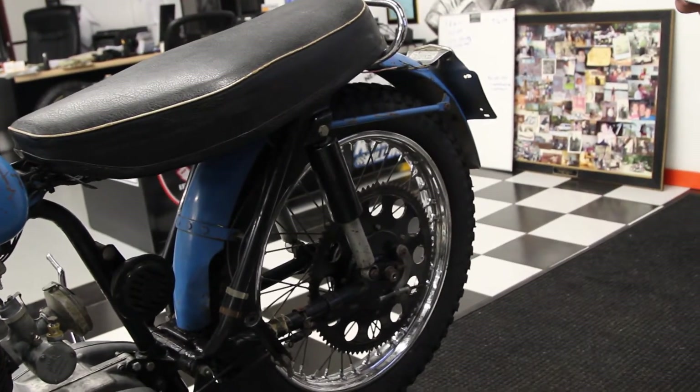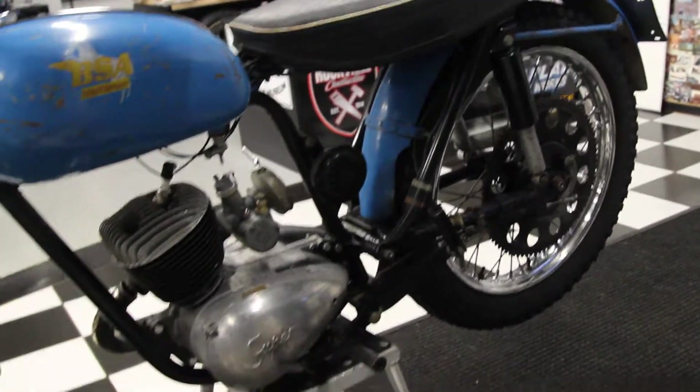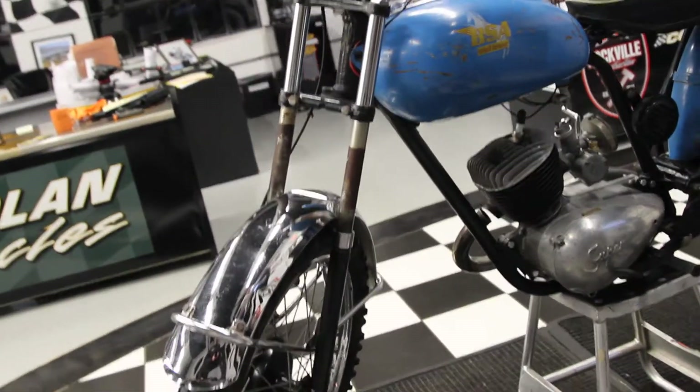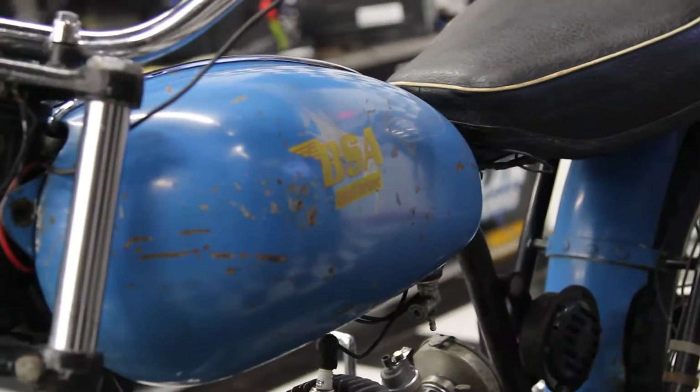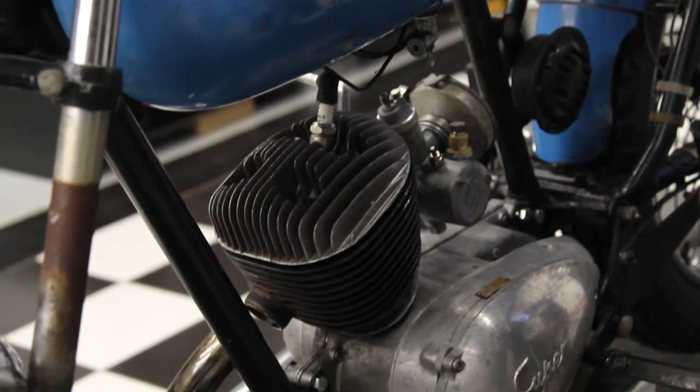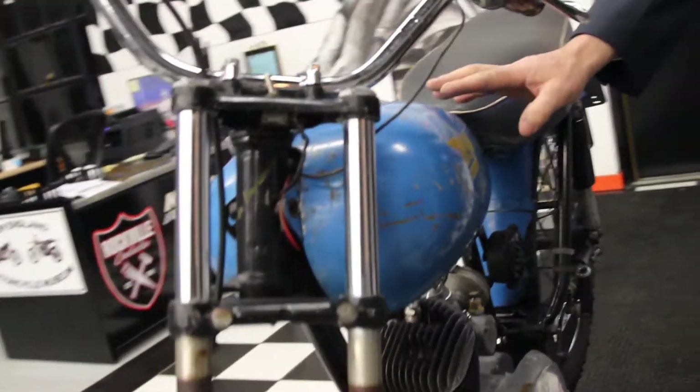It's a huge sprocket — frankly, I've never seen one that big on a dirt bike. Originally, BSA did not consider the Bantam a race bike, but after owners began modifying the Bantams, BSA responded with trials mods, and in '63 a stripped-down D7 called the Trail Bronc, which is what this is. So this is the stripped-down racing model.